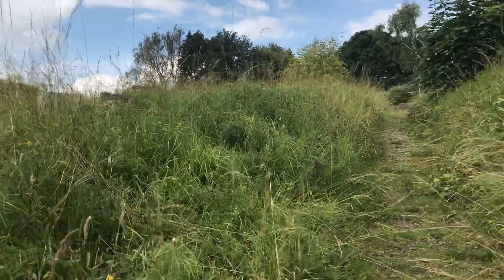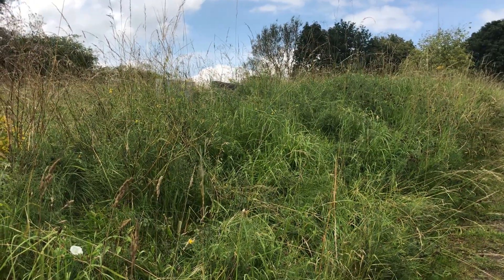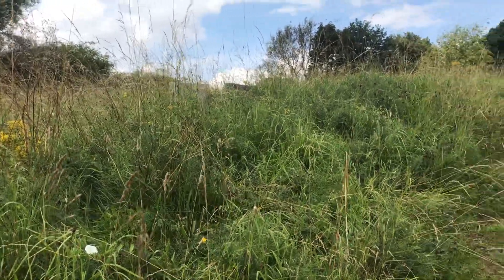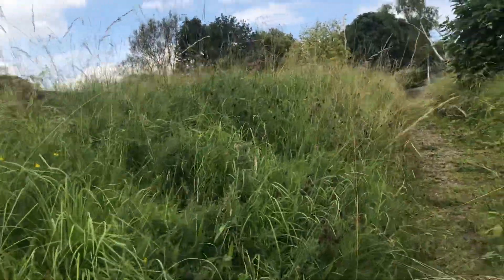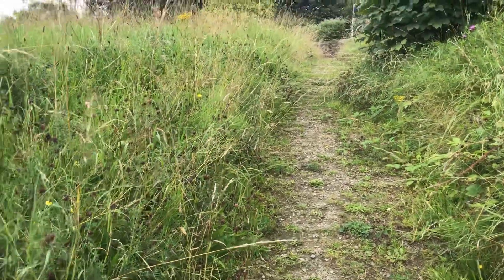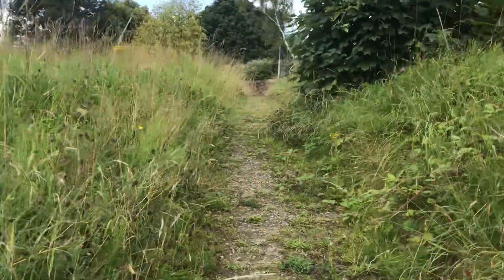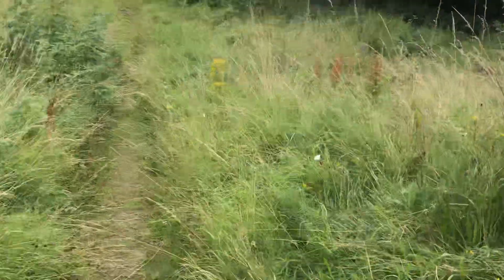I'm going to have to put some disinfectant on my boots — bear with me people. Believe it or not there's some dog poo in this graveyard. Just bear with me ladies and gentlemen, I'll put that bottle back in my bag. Sorry about that — there's some dog muck down there.